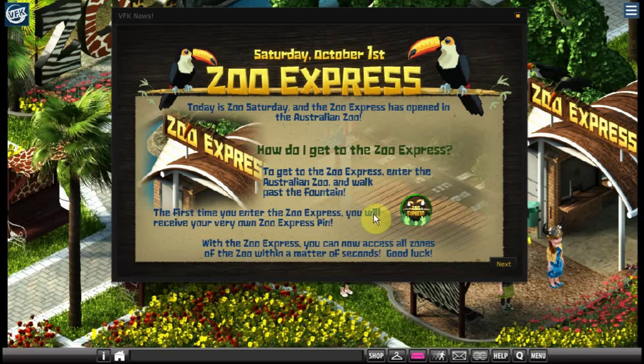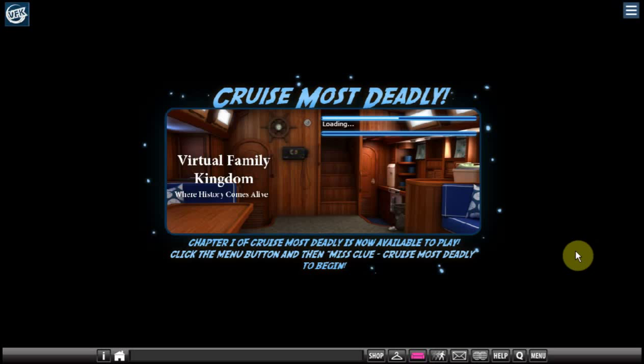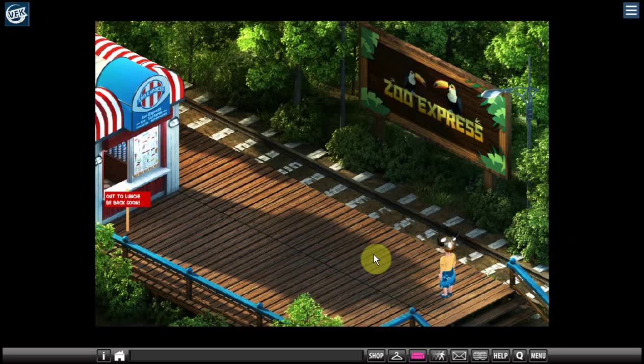The first time you enter the Zoo Express you'll receive your very own Zoo Express pin. I've already been here once — I came earlier and it was completely packed, it was amazing, I think everybody was here. I wanted to show it to you when it's not quite so crowded, so here is the station, and it's got this really catchy music, which is so cute.